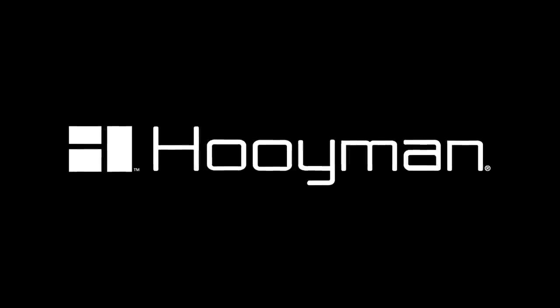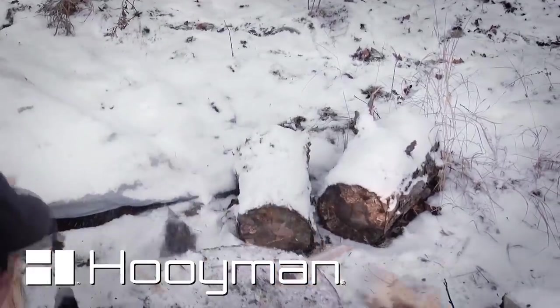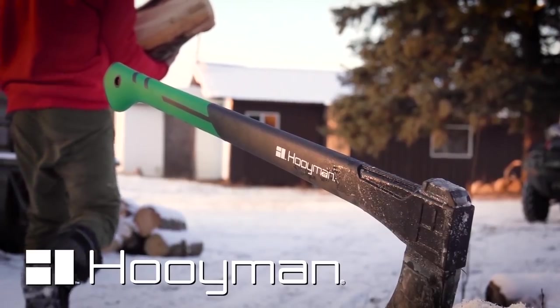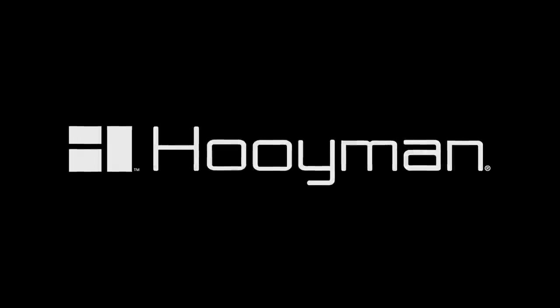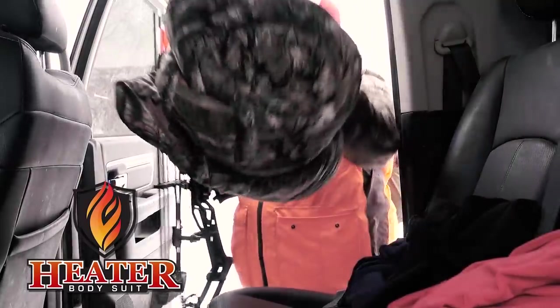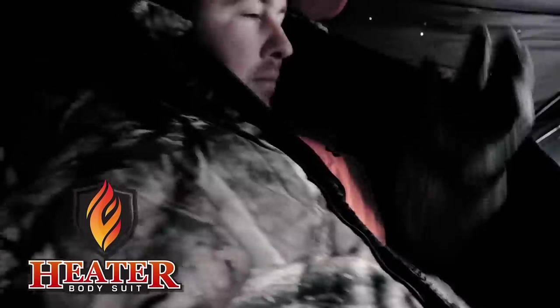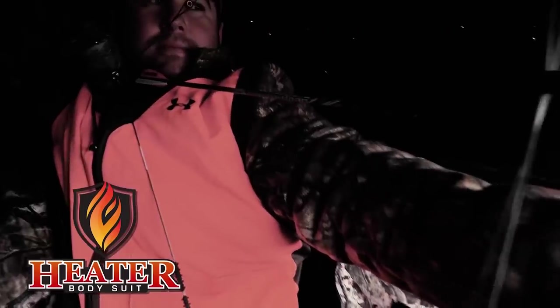This segment is brought to you by Hoyman and the new no-slip H-Grip on their full line of tools — best in class tools for every application. Hoyman: your land, your legacy. This segment has also been brought to you by the Heater Body Suit — the ultimate cold weather hunting garment that allows you to stay on stand longer and sit comfortably. The Heater Body Suit: you stay warm or your money back.